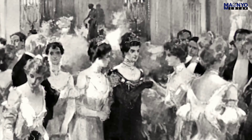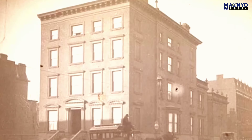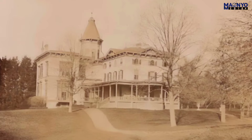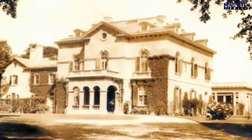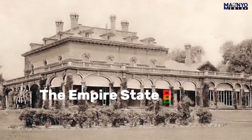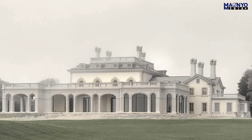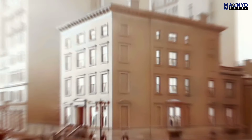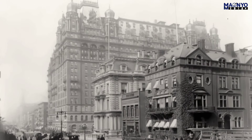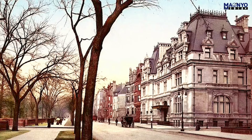The mansion was a popular tourist destination and was even featured in a few movies. The Astor Mansion was sold in 1900 to the Equitable Life Assurance Society, which used it as its headquarters for a number of years. The mansion was demolished in 1926 to make way for the Empire State Building. It was a grand and imposing landmark on Fifth Avenue for many years, playing a significant role in the social and cultural life of New York City.